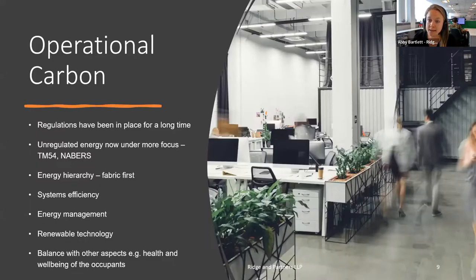Regulations have been in place for an awful long time, but we are now focusing on unregulated energy in a lot more detail. TM54 modelling is something our team uses to establish what the unregulated energy is and what you can do to minimise it. There's also the NABERS scheme, which has been introduced quite recently in the UK and is gaining traction. These are all important considerations in the realm of operational carbon.